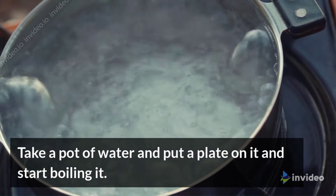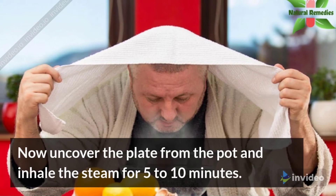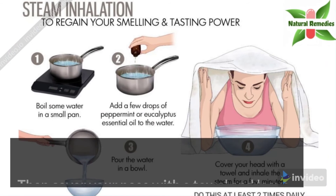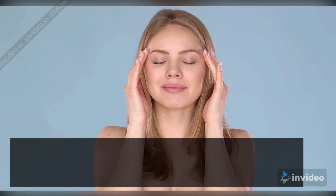Take a pot of water, put a plate on it, and start boiling it. After boiling, cover your head with a towel and hold the pot inside the towel. Uncover the plate from the pot and inhale the steam for 5 to 10 minutes. Then cover your nose with the towel and leave it for 10 minutes. You will definitely feel relief from sinus infection and nasal polyps.